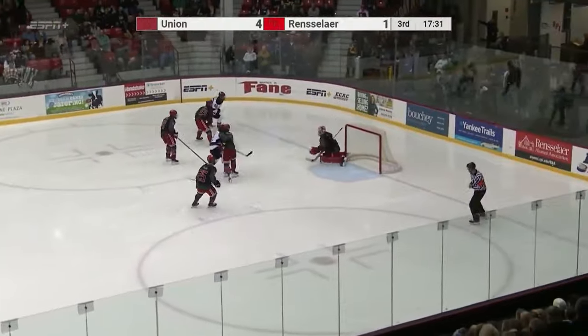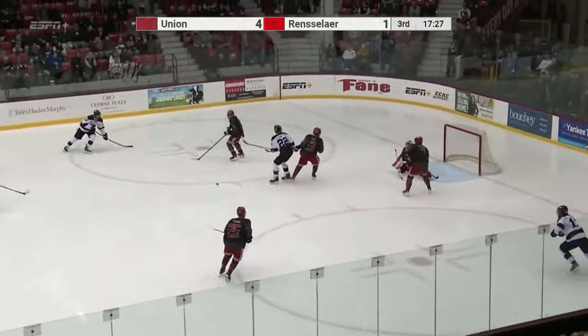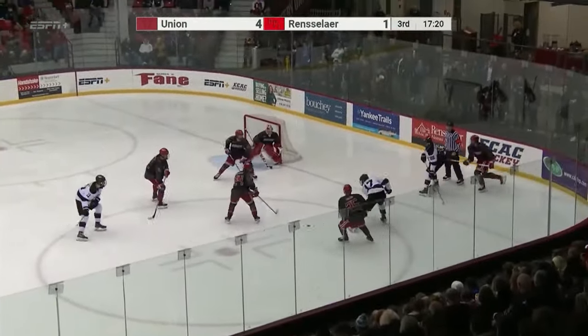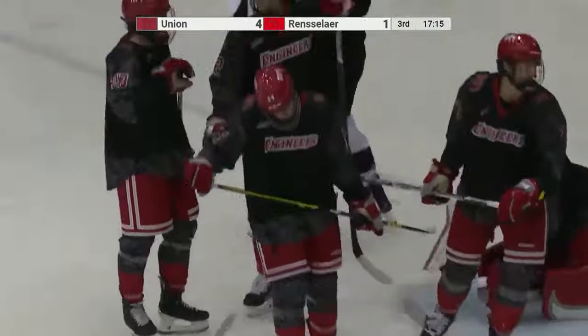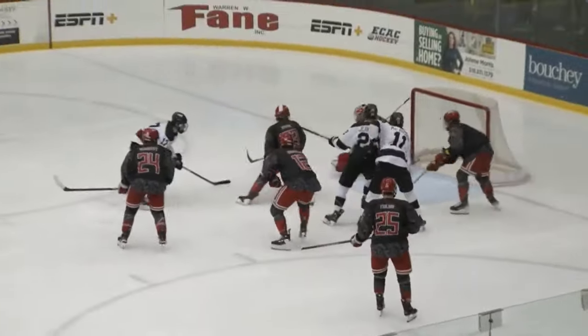He scored a goal and was injured on the celebration after running into an official. Shot from the point gets blocked on its way through — wheeling and shooting again, Kodze, didn't get all the way through. Kodze will pick it up off the near side wall — the trailing McArthur, shot blocked. Kodze again, loose in front — score! Wow, you can almost feel that coming.